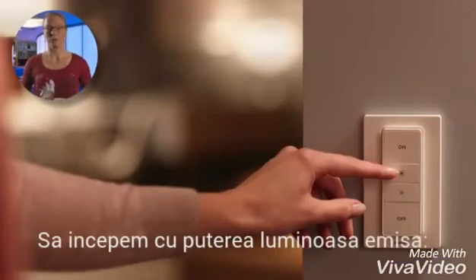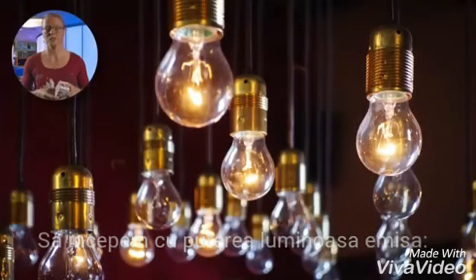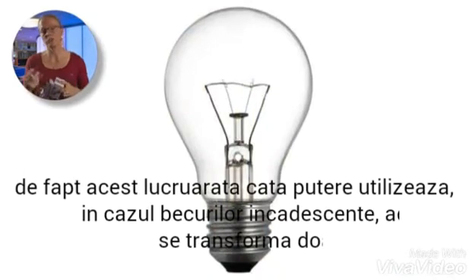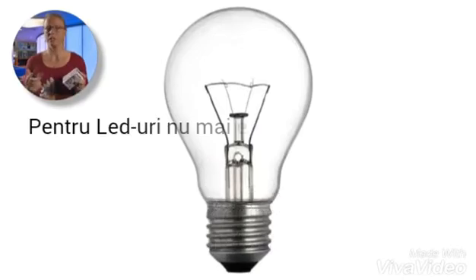Let's start with light output. We used to look at the input power of a lamp where the wattage, say 60 watt, was our reference point and quantified a given brightness. Actually, wattage only tells us how much power is used. Moreover, in the case of an incandescent lamp, only 5% is turned into light — the rest is heat.